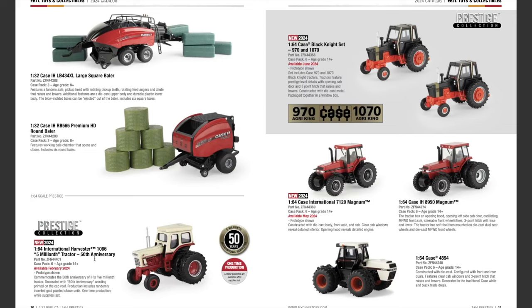Moving into 1/64th scale Prestige — we've got multiple new things here. First, the 1/64th scale International Harvester 1066 5 Millionth Tractor, 50th Anniversary, available February 2024. It commemorates the 50th anniversary of IH's 5 Millionth Tractor, decorated with 50th anniversary wording printed on the cab roof. Production includes randomly inserted gold painted chase units. It's a one-time production while supplies last — kind of a smaller version of the bigger tractor we saw in 1/16th scale.